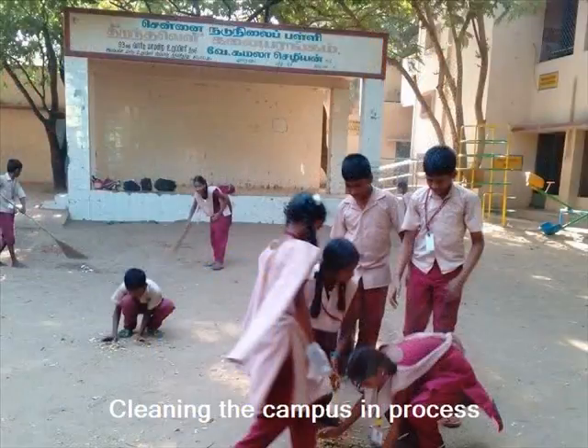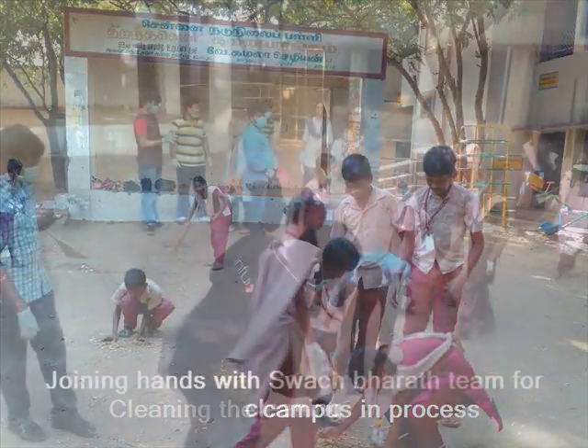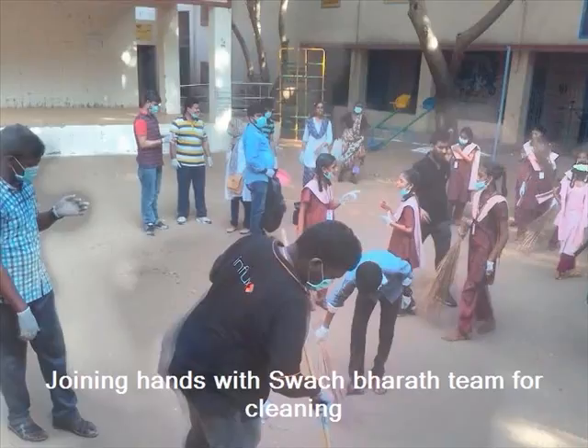Students actively participated in cleaning the ground after their class hours and this happened on a regular basis. We also joined hands with a team from Swajparath India to help us clean the ground and support us with the rest of the process.